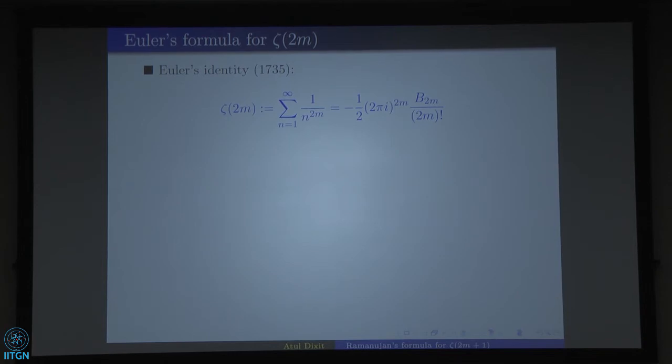Let's go to Euler's time, 1735. Euler considered the zeta function only at positive integers. The Riemann Zeta function Zeta(2m) is given by the infinite series: summation n equals 1 to infinity of 1 over n to the power 2m — that is, 1 over 1 to the 2m plus 1 over 2 to the 2m plus 1 over 3 to the 2m, and so on.